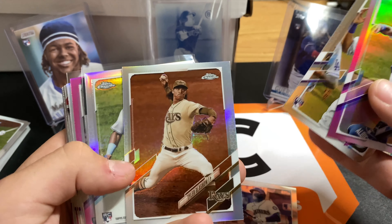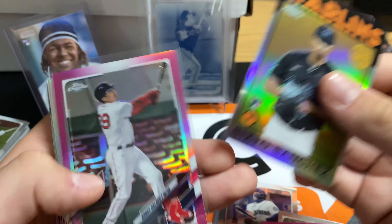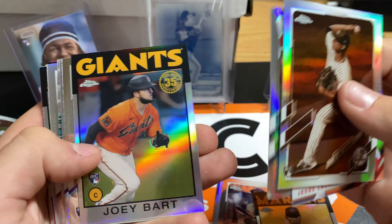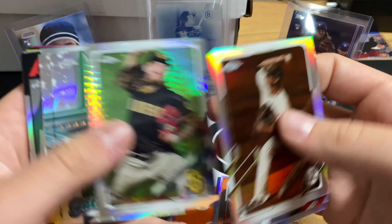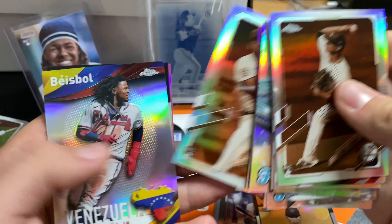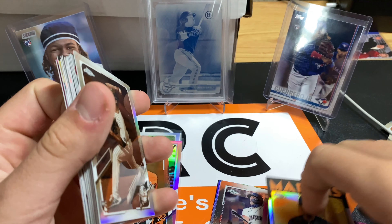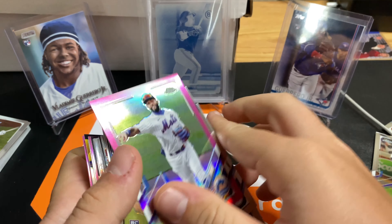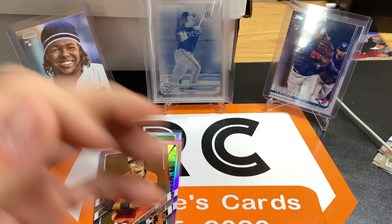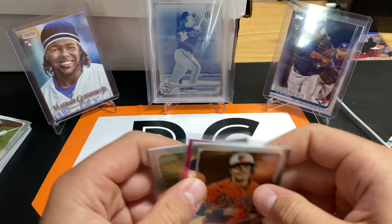Ahmed Rosario, Keybert Ruiz, Glassnow, Jesus Sanchez auto, Sixto, Bobby Dalbec pink - good rookie right there. Joey Bart, Trent Grisham, Max Scherzer, Mike Trout, Acuna - this one might be worth something - and Blake Snell pink. Hope you guys enjoyed that video. Love some chrome. We got some good stuff out of there. Make sure you like, subscribe, do all that good stuff, and I'll catch you guys next time. See ya.